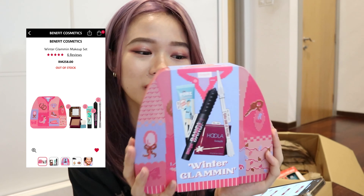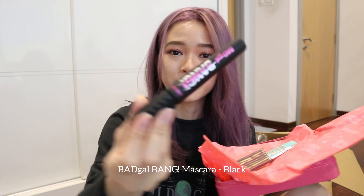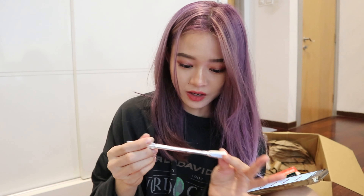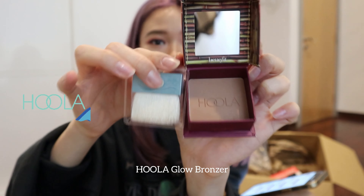Next we have the Benefit set. I've always been eyeing Benefit products but never got them before. The whole holiday set collection is the Winter Glamming Makeup Set, with four products. I finally get to see Benefit products! We have the Badgal Bang Mascara, the Porefessional Smooth Primer, then their most famous product — the Benefit brow pencil. I didn't know this is actually a thin brow pencil; it comes with a small brush too. Lastly, we have a bronzer — and I didn't know there's a brush included with it. I finally have Benefit products in my hands!